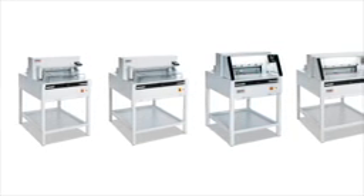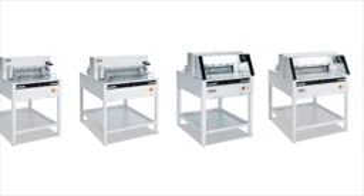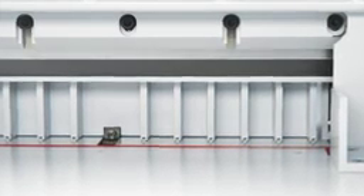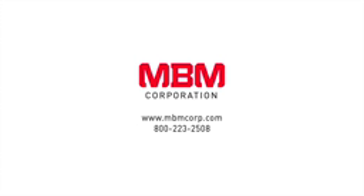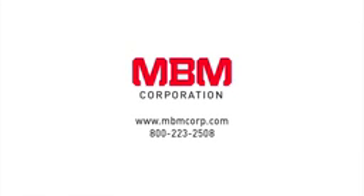The Triumph 5255, 6655, 5260, and the 6660 are available with optional side tables and are made using high-quality soligen steel blades to guarantee perfect cutting results. With the ability to provide a precise and accurate cut every time with absolute safety, the Triumph 5255, 6655, 5260, and 6660 by MBM Corporation serve as the perfect automatic programmable cutters for every job.